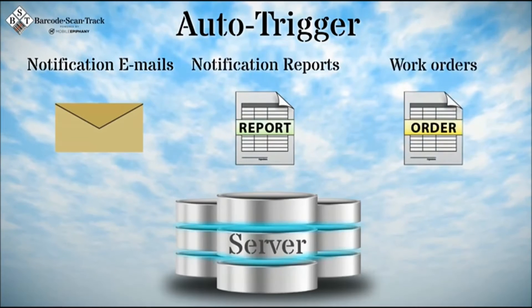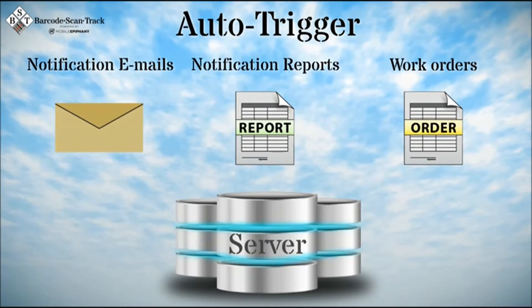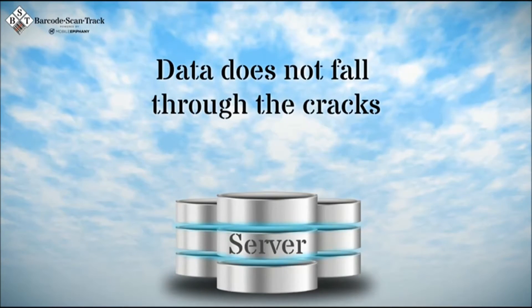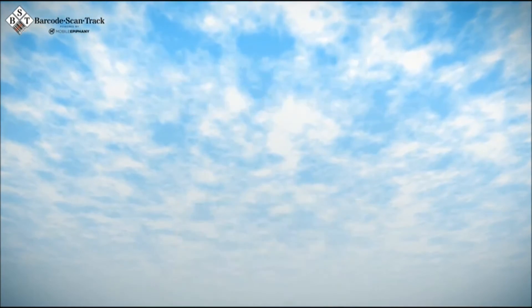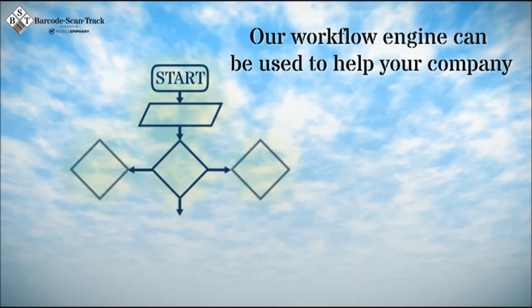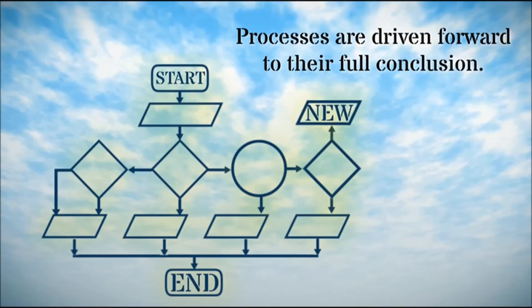Notification reports, and even work orders, based on rules that you choose to set for that data. This can ensure that follow-up work required as a result of the field data coming in does not fall through the cracks. Our workflow engine will help your company ensure that all processes are driven forward to their full conclusion.